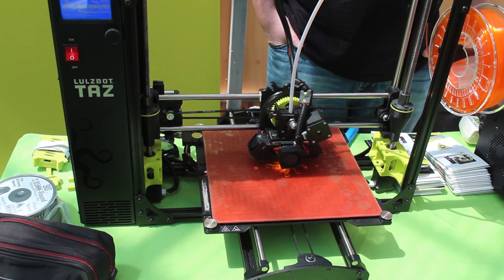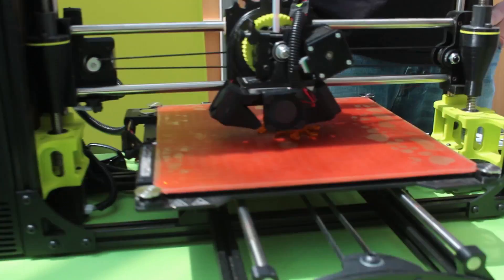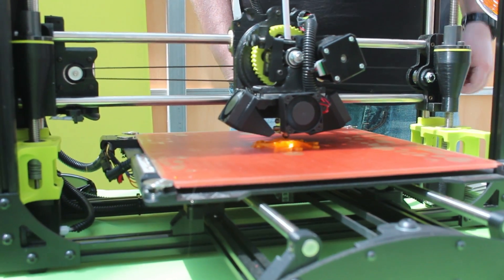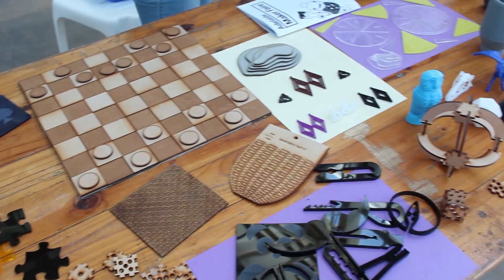3D printers have really taken off in the last few years. It really is becoming a standard, and it wouldn't surprise me if in a few years kids are saying things like, 'I can't believe you only have a 2D printer.' Basically at the SMS we have resources such as 3D printers and laser cutters, and in class we get time to design things we want to design to solve problems or just for fun, and then we get to make them using a laser cutter or a 3D printer.